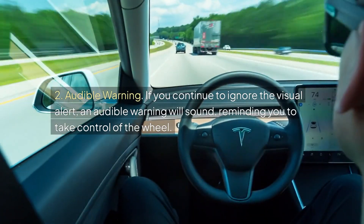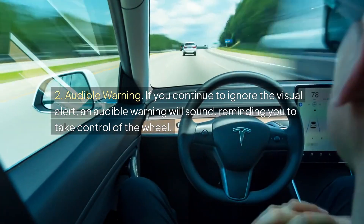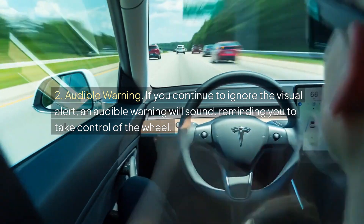Two, audible warning: If you continue to ignore the visual alert, an audible warning will sound, reminding you to take control of the wheel.